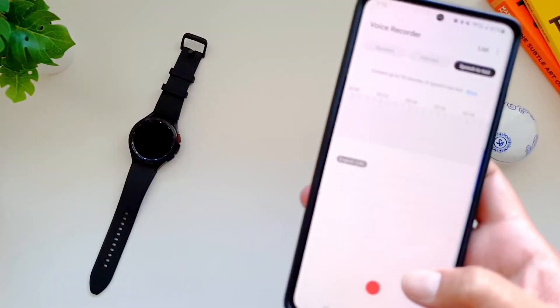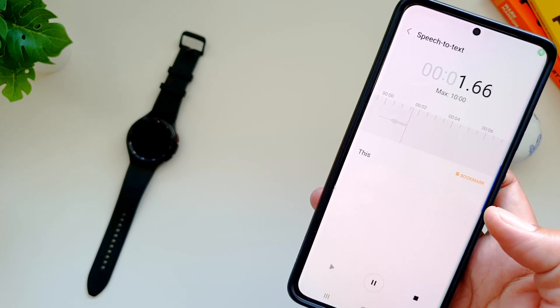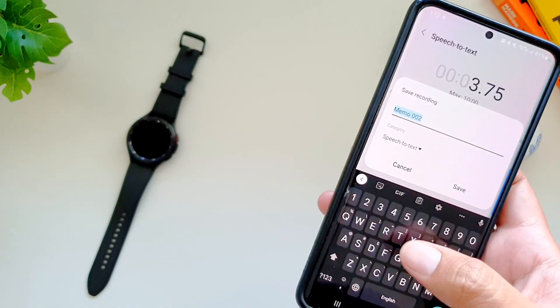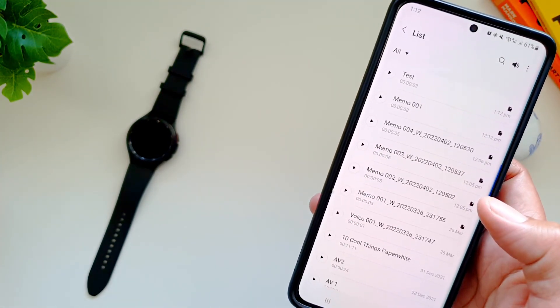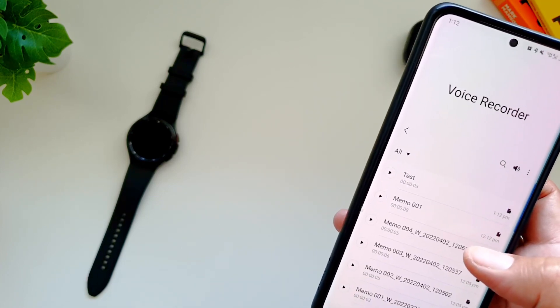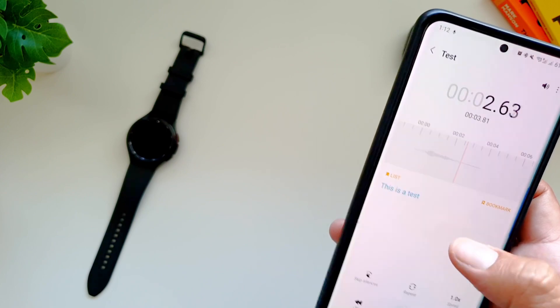Speech to text is a very handy feature and a lot of voice recorders come preloaded with it nowadays. Google's own voice recorder has pretty neat features when it comes to speech to text, but sadly it is only available on Pixel devices. However, did you know that the voice recorder app on Samsung Galaxy phones also supports this feature, where you can easily convert your speech into text.